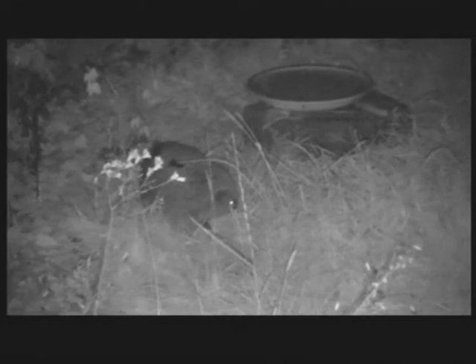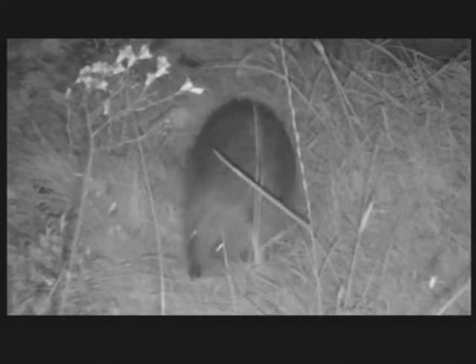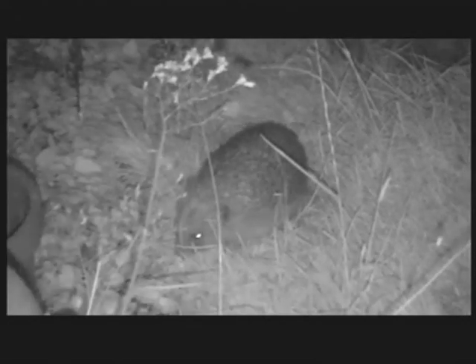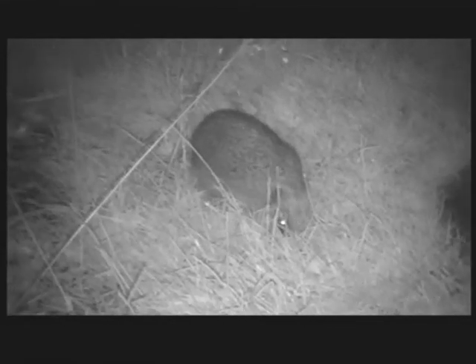And here is our hedgehog having a mooch about, having a scratch. And unlike my trail cam footage, which you'll see elsewhere on this channel, this camera obviously produces continuous footage without the breaks.